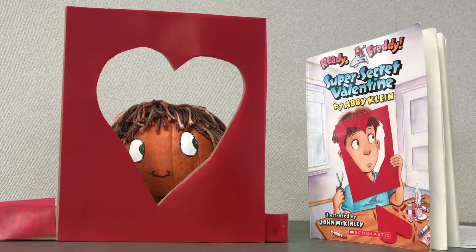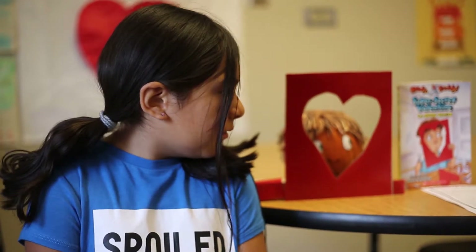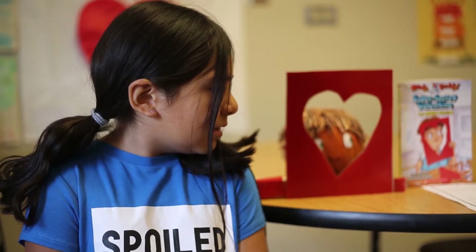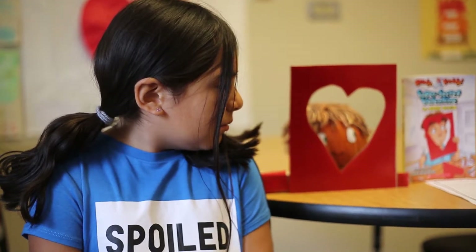The pumpkin I made was Freddy, because he was the main character, and I liked how he was on the cover, so I just made it, and I tried my best to work on it.